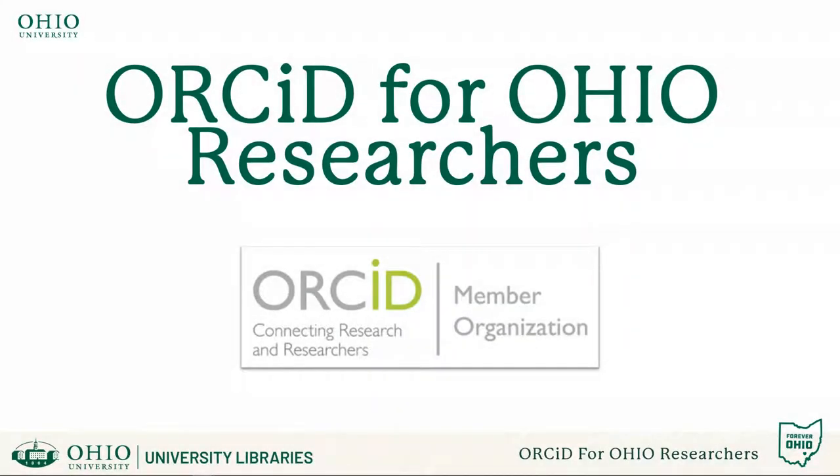Ohio University Libraries are committed to working with faculty to promote their research into the larger scholarly community. In continuing with our commitment, we are now active members of the Open Researcher and Contributor ID Community, or ORCID.